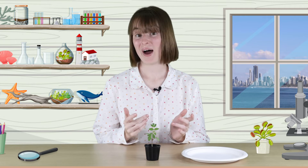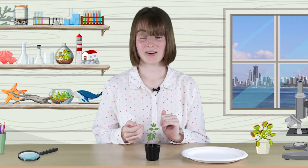Today I want to ask you three questions. Number one, what are the parts of a plant and how does each plant part help the plant? Number two, what things does a plant need to live and grow? And number three, what happens to a plant when it doesn't get the things it needs?